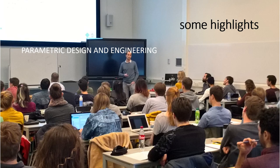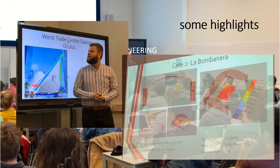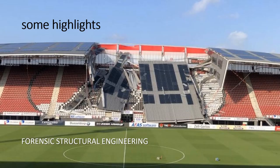The course Parametric Design and Engineering teaches you how to deal with complex parametric geometry descriptions in 3D CAD, and offers methods to optimize and analyze your design for various performance objectives. Another highlight is Forensic Structural Engineering, which teaches you how to learn from failures and systematically investigate their causes using a forensic method developed in Delft. The course is taught by people who have been involved as investigators in serious collapse cases in the Netherlands and internationally.